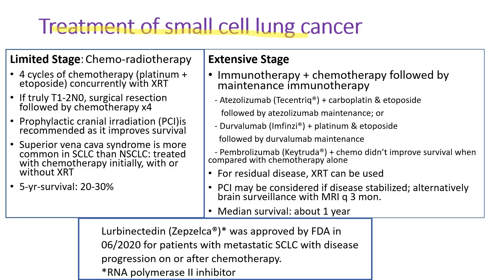The treatment of small cell lung cancer depends on the stage. For limited stage, concurrent chemo and radiation therapy is used. But if it's truly stage 1 disease, surgical resection is an alternative therapy. Prophylactic cranial irradiation is recommended as it improves survival. Superior vena cava syndrome is more common in small cell lung cancer and treated with chemotherapy initially because chemotherapy shrinks the tumor very rapidly. The 5-year survival of limited stage is 20% to 30%. For extensive stage, immunotherapy with chemotherapy followed by maintenance immunotherapy is used. The immunotherapy drugs for extensive stage are atezolizumab or durvalumab, but not pembrolizumab (Keytruda), because Keytruda with chemotherapy didn't improve survival compared with chemotherapy alone.